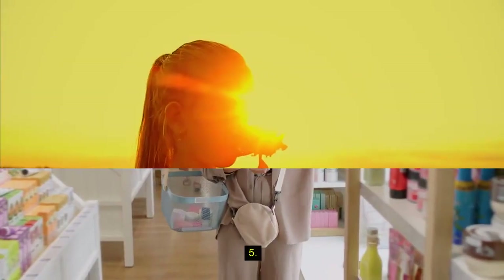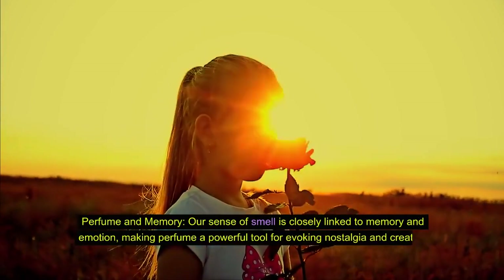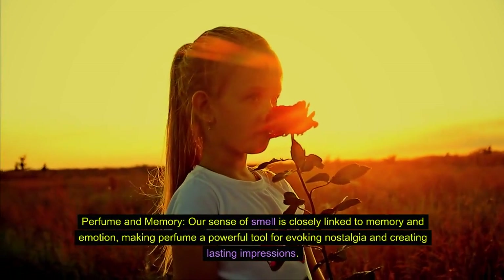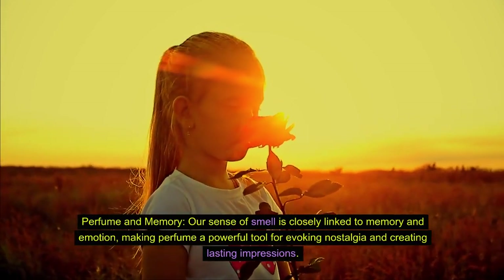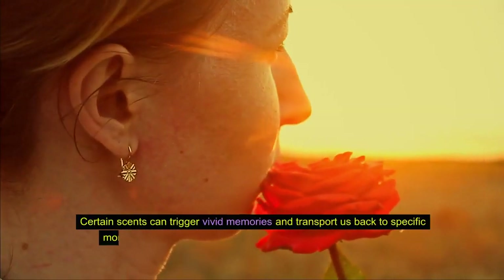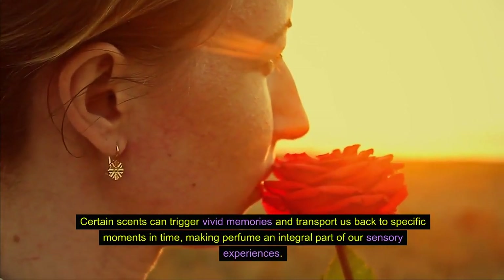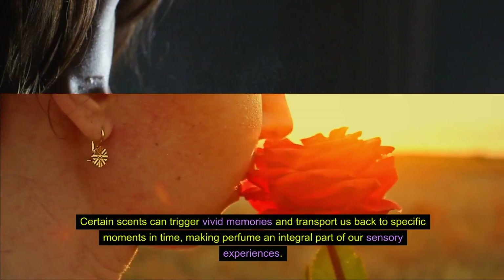Fact 5: Perfume and memory. Our sense of smell is closely linked to memory and emotion, making perfume a powerful tool for evoking nostalgia and creating lasting impressions. Certain scents can trigger vivid memories and transport us back to specific moments in time, making perfume an integral part of our sensory experiences.